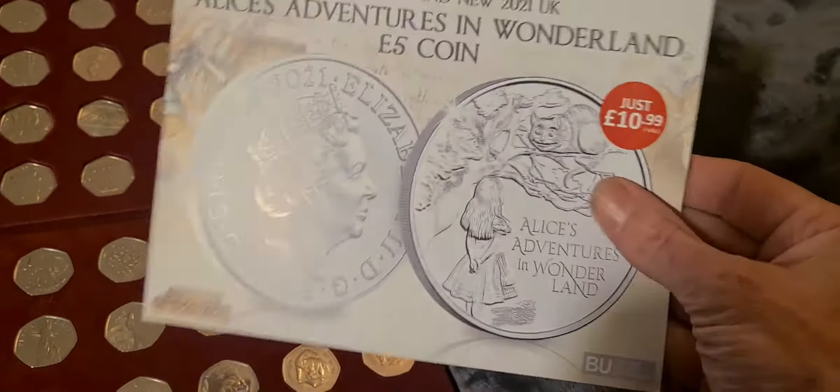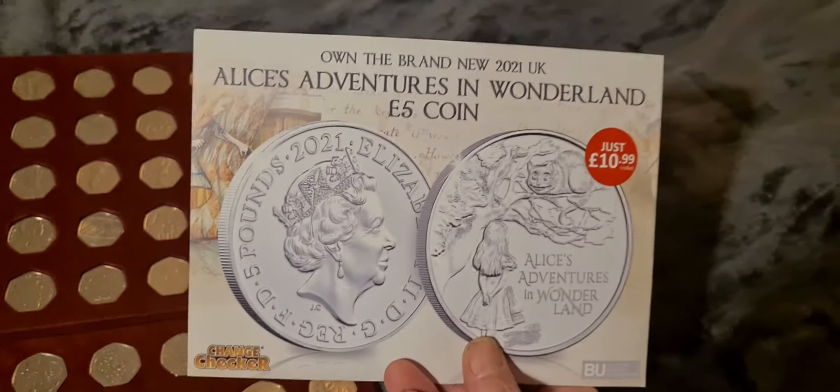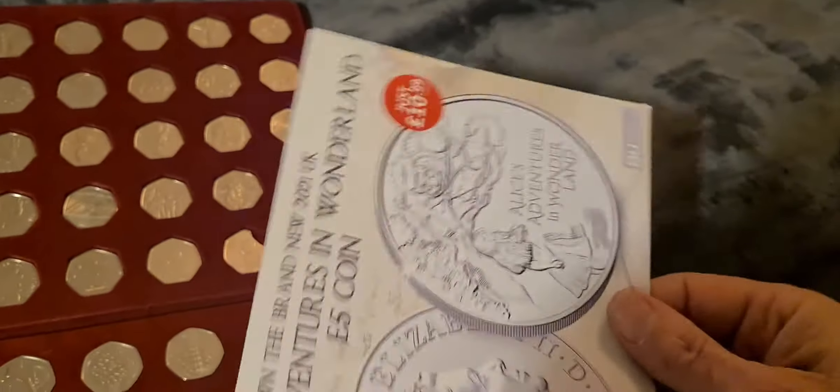You get the change checker card - the first thing I do is bin that because there's no value in that. Second thing I do is have a look at the advertising pamphlet they send with it, and this one is 100% up to standard. It's excellent roach material - I thoroughly recommend it for anybody who likes a smoke. We'll keep that to one side.